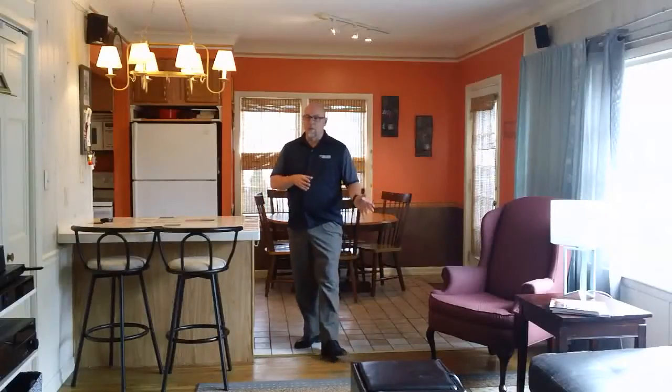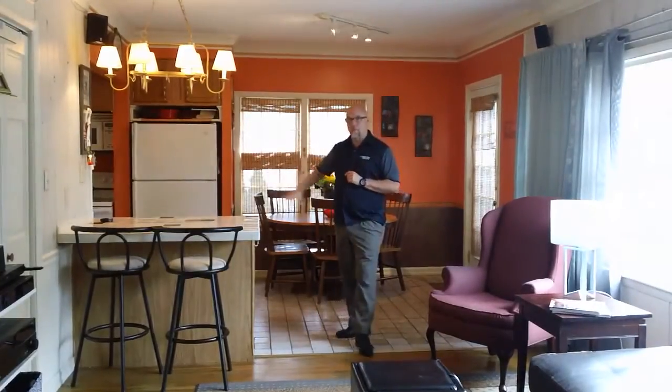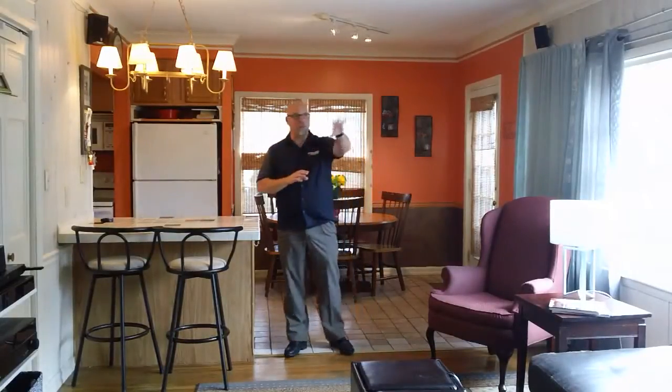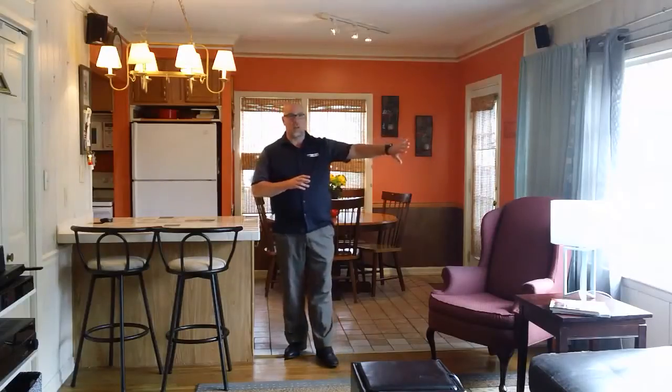We're here in the family room now. This flows really nicely off the living room that's just off to that side, with the kitchen back behind me. Really a great spot for maybe a TV room. Lots of storage through this area too, and then some nice windows here overlooking the backyard.